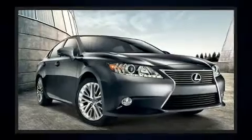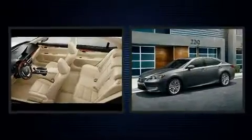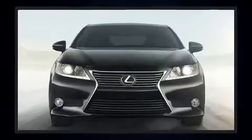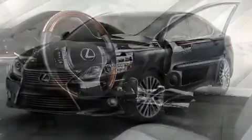Lexus prioritized fit and finish, as evidenced by leather upholstery, a built-in garage door transmitter, automatic dimming door mirrors, blind spot sensor, and power front seats. For drivers who enjoy the natural environment, a power moonroof allows an infusion of fresh air.